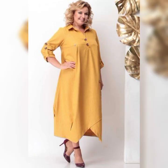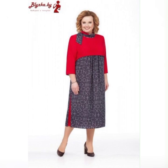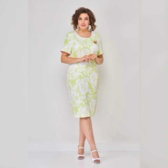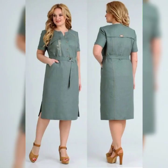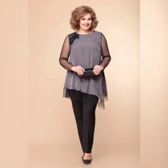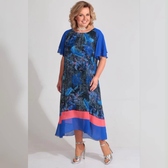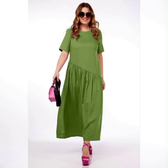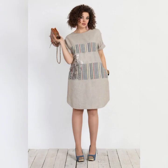When it comes to fabric, there are a lot of options. You can choose from chiffon, lace, silk, and more. Chiffon is a popular choice because it's lightweight and flowy, which is perfect for summer weddings. Lace is another great option because it's elegant and timeless.